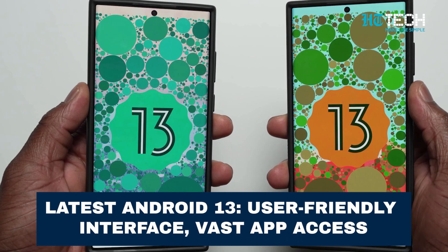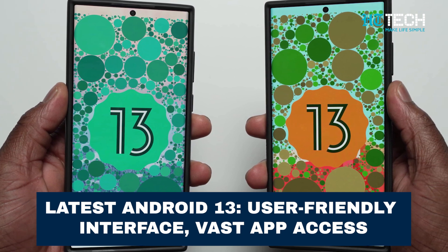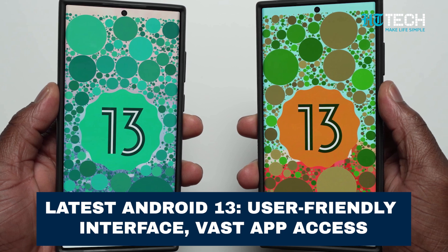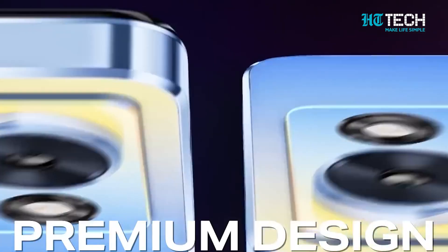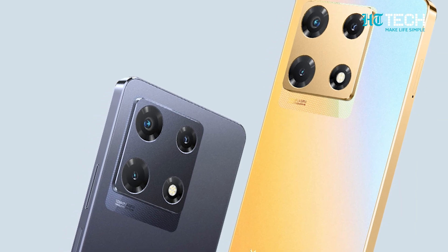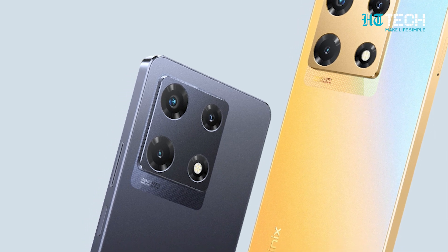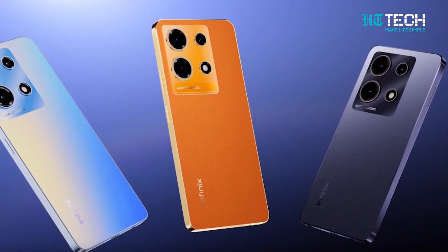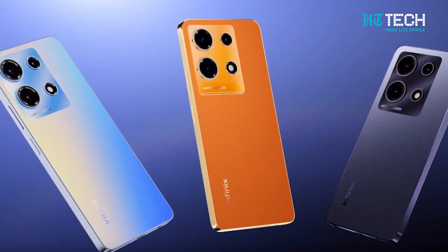This smartphone runs on the latest Android 13 operating system, offering a user-friendly interface and access to a vast range of apps and features. When it comes to design, the Infinix Note 30 5G truly stands out. Its sleek glass front, durable plastic frame, and the option of a glass or leather back gives it a stylish and sophisticated look. With colour options like Magic Black, Interstellar Blue, and Sunset Gold, you can choose the one that suits your style.